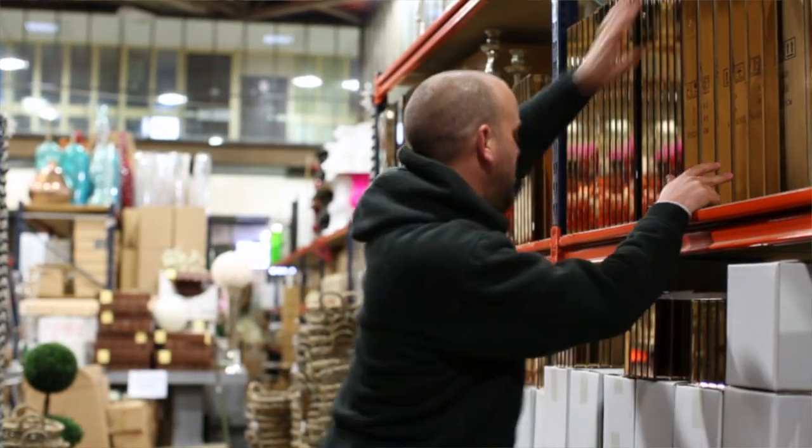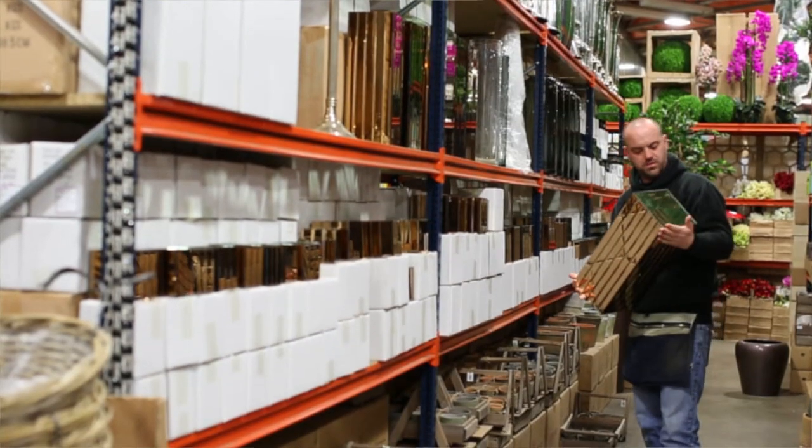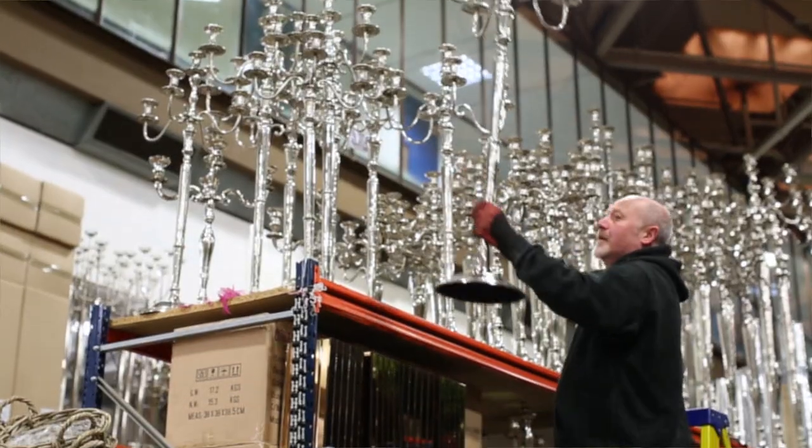We sell everything. The huge pieces are literally a metre high — from garden furniture to mirror plinths, candelabras. We're one of the biggest sundries suppliers in the country, let alone in the market.